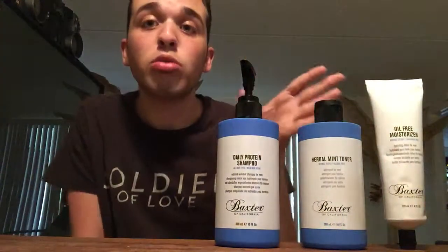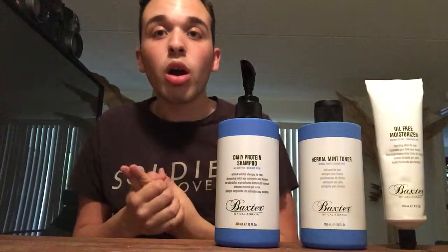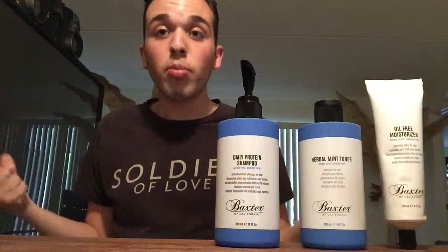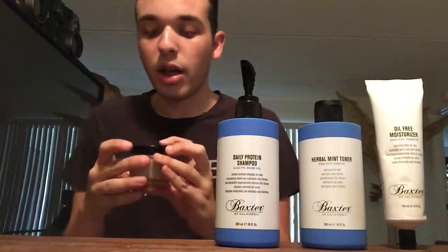It has proteins in it, so if you're trying to grow your hair, this will help your hair hold its proteins so it does grow — and it also grows stronger. The last thing I got is a pomade — a clay pomade.